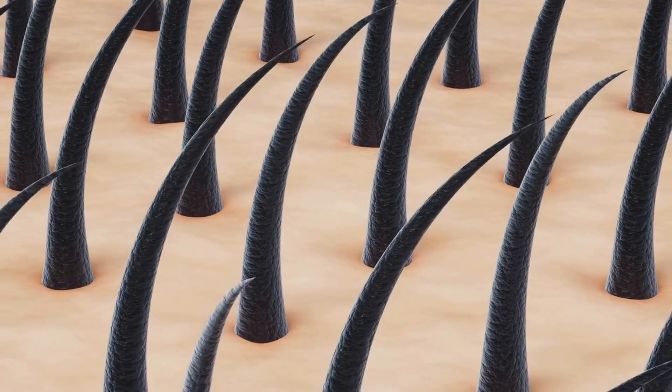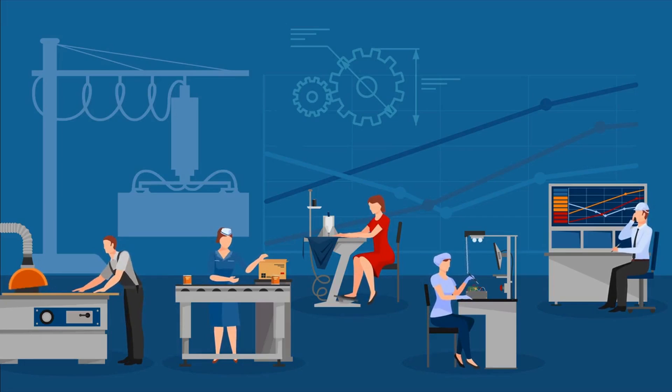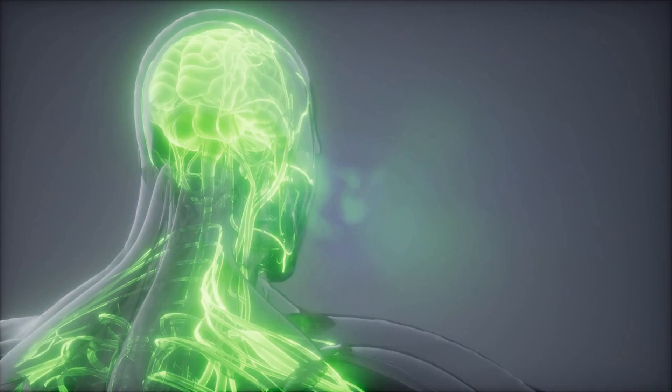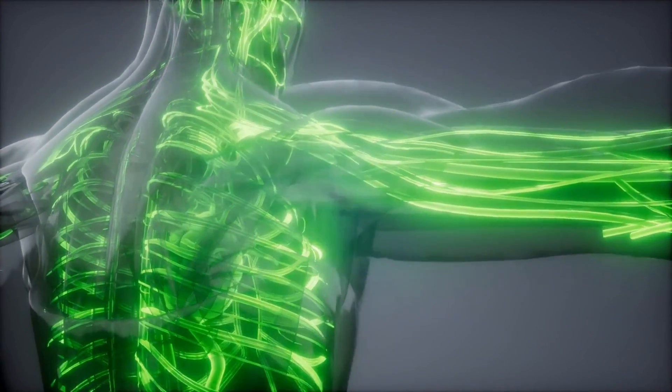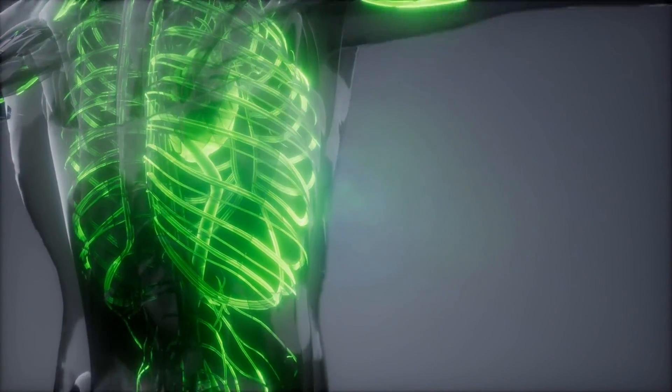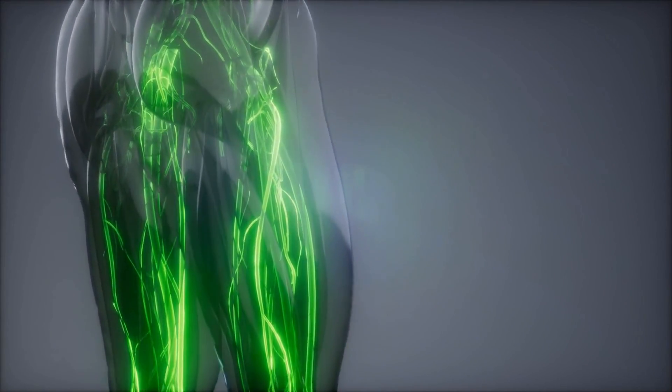Unfortunately, the hormone DHT is the main cause of our hair loss. We have explained this process in another video in detail, which you can see suggested above. As mentioned earlier, DHT is the main culprit in causing our hair to fall out, and Finasteride works by decreasing the amount of DHT in the body so that it slows down hair loss and stimulates hair growth.